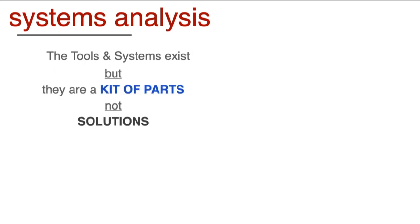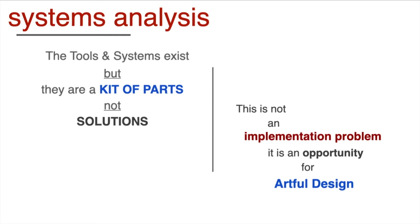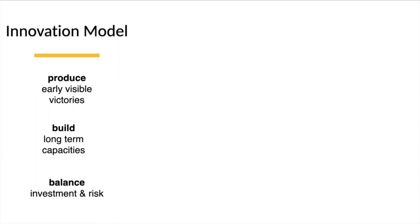As we look at how we get started, we could look at the landscape and ask: is there an RFP we could put out? Is there someone we could just ask to put this in place for us? The reality is that nothing can just be pulled off the shelf. The tools and systems exist, but they're a kit of parts, not solutions. This is not an implementation problem — it is an opportunity for artful design. We will collectively design the future we would like to see, and we take an innovation model and put it at the heart of our approach.